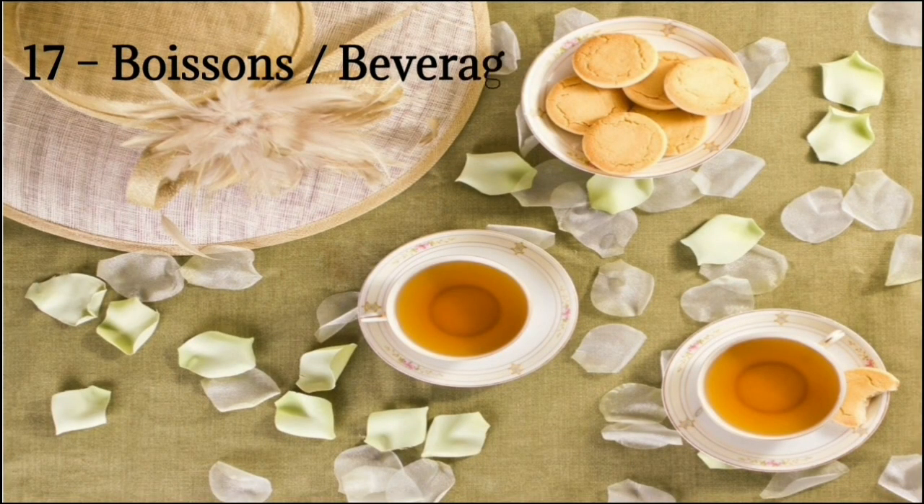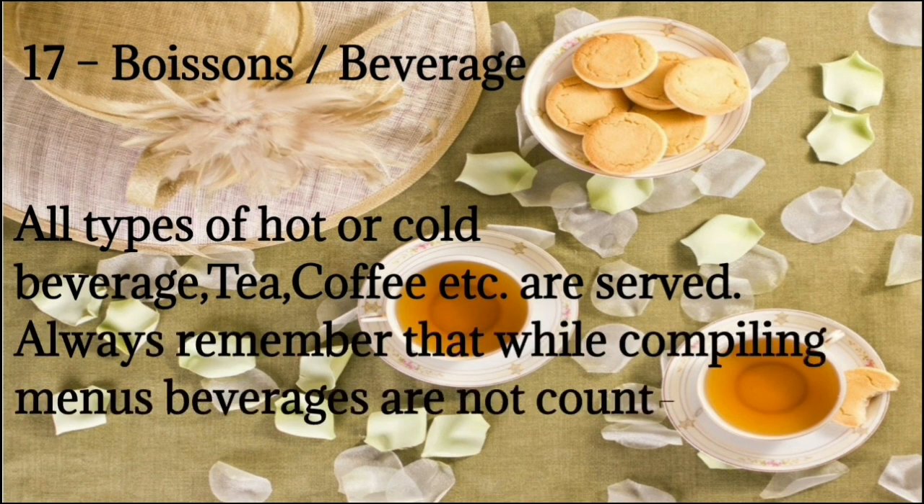Number 17: Boissons means beverage. All types of hot or cold beverages — tea, coffee, etc. — are served. Always remember that while compiling menus, beverages are not counted as a course.